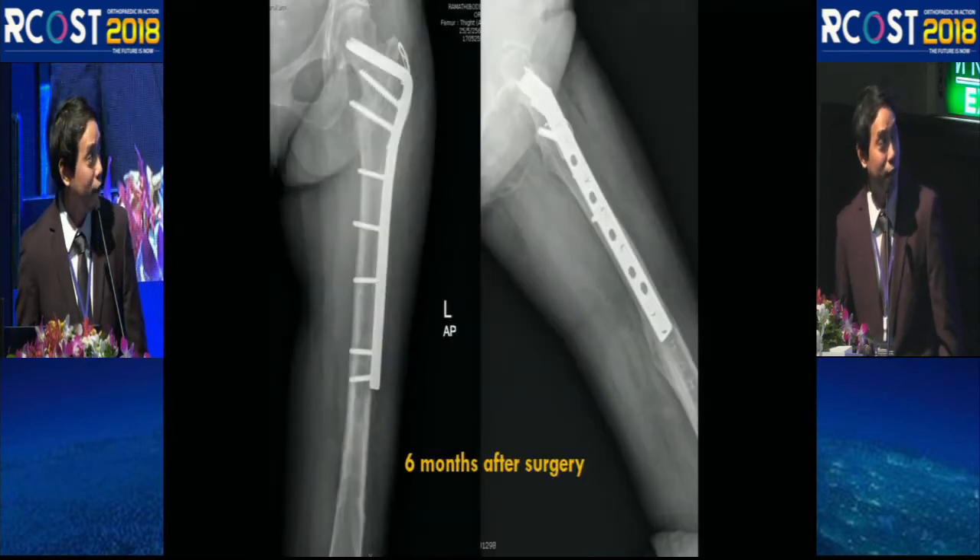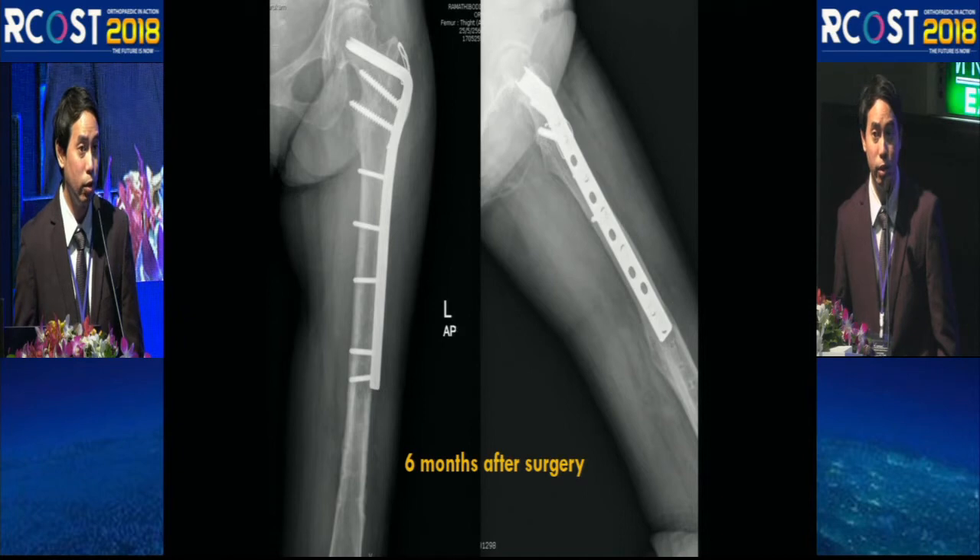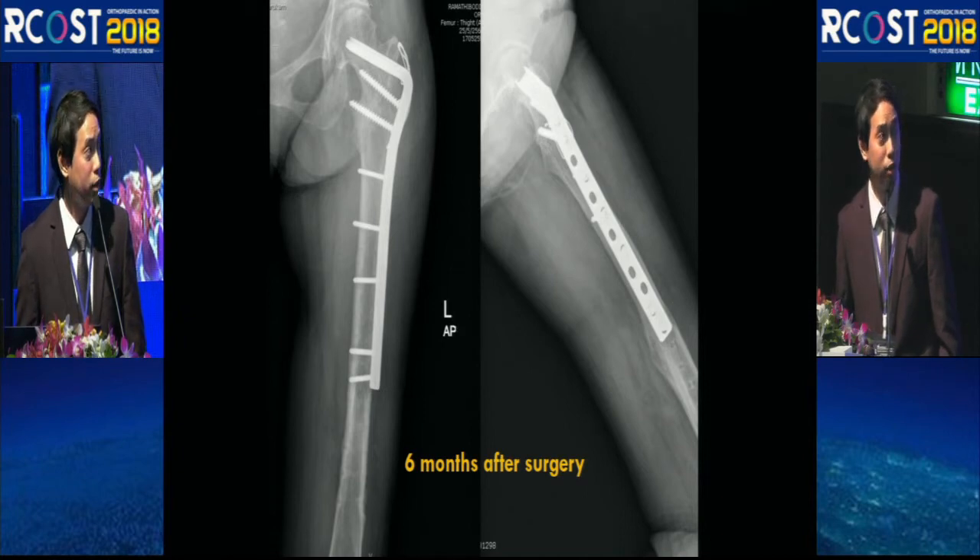At the six-month follow-up, there were some degenerative changes of the hip joint, but the patient was doing well — she did not complain of groin pain and was able to walk normally.